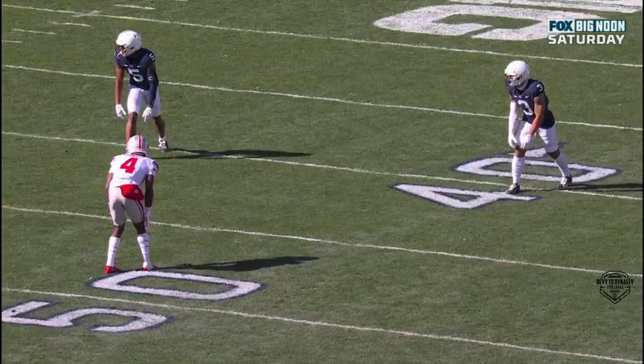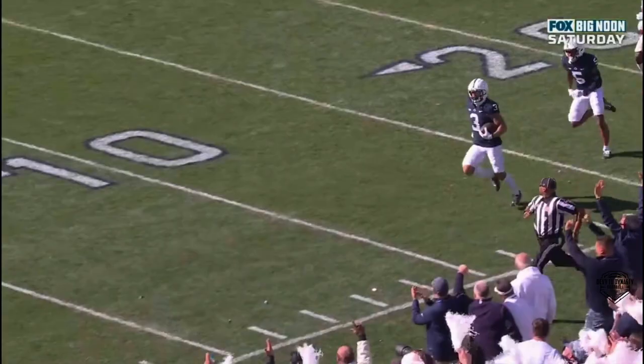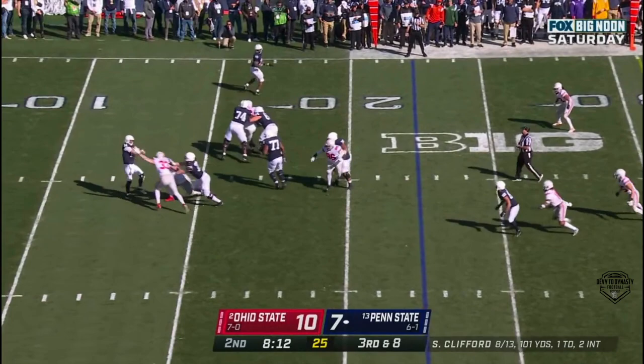Coming in just a little wide receiver screen on the outside and he's contacted right there. Both Ohio State defensive backs have a chance at Washington, but great balance and strength — he spins out of it and he's able to get down the field.